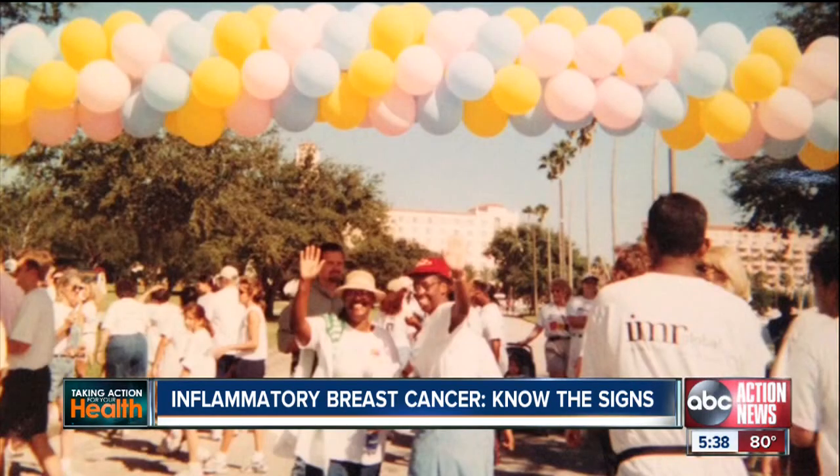What does she attribute that to? She says, "I pray a lot, but I also know that I had very good physicians who were on top of what was happening."